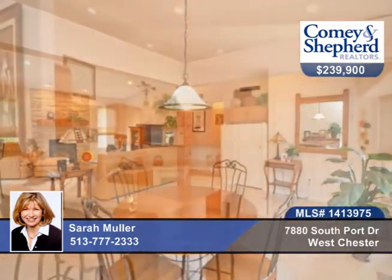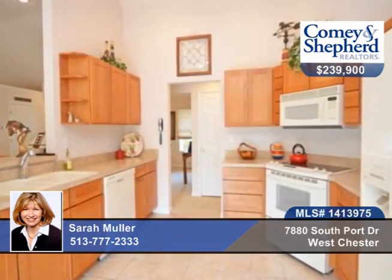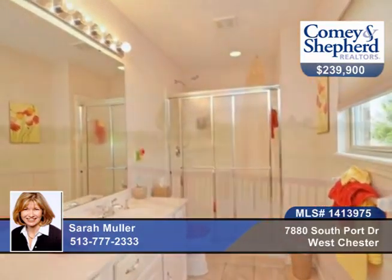Stunning and pristine, this three-bedroom, two-bath ranch is in move-in condition. It's open and airy with many custom features, like upgraded cabinetry, stone fireplace, a large first floor laundry with tile and cabinets, a wonderful master with a walk-in closet, a huge basement ready to finish, and so much more.